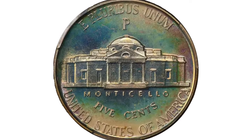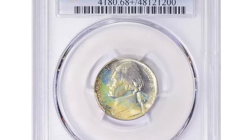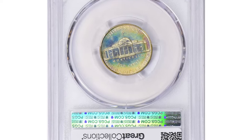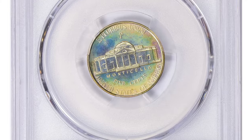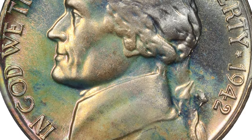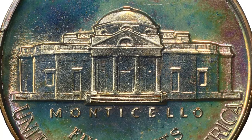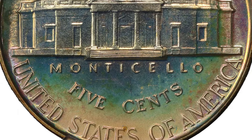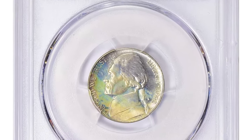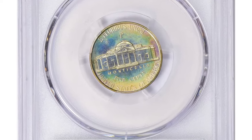In retrospect, it's quite remarkable that the mint even offered proofs of the new issue. These coins were not struck until the closing months of 1942, when the mint had its hands full meeting accelerated production figures. Wartime nickels were sold separately from the proof sets, and collectors gobbled them up for their novelty and perceived future rarity. This super gem was sold for $7,593.75 with buyer's fee at Great Collections Auction.